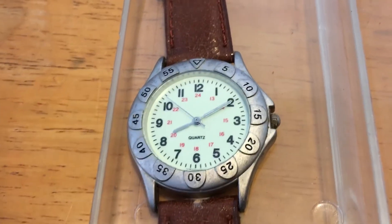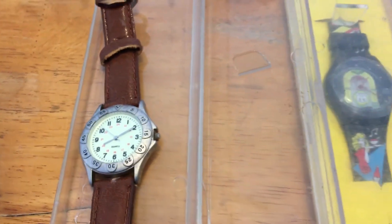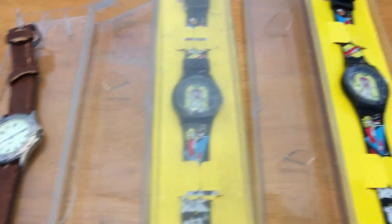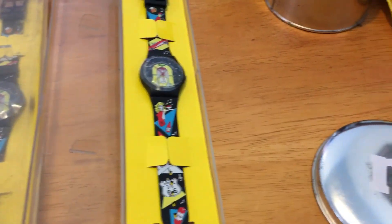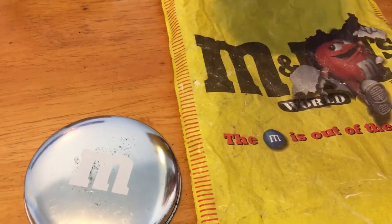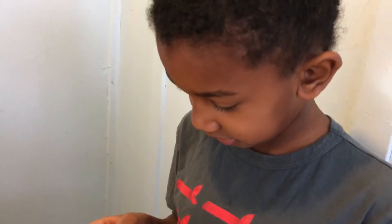We figured we'd take these out the attic and show you guys a little something of what we found. I hope you guys like what you see. Don't forget to subscribe and we'll see you guys next time. Thanks for watching, bye!